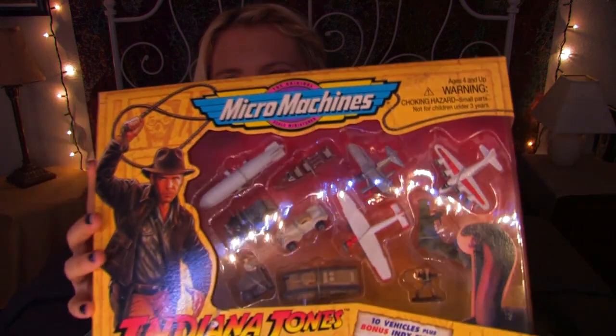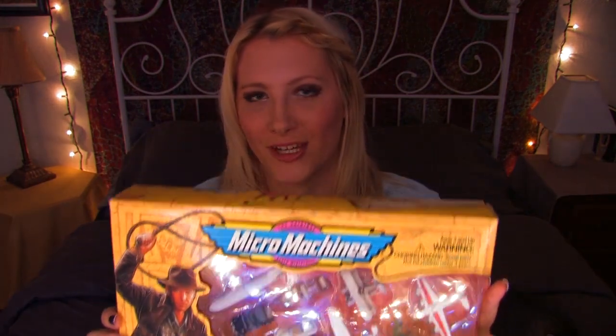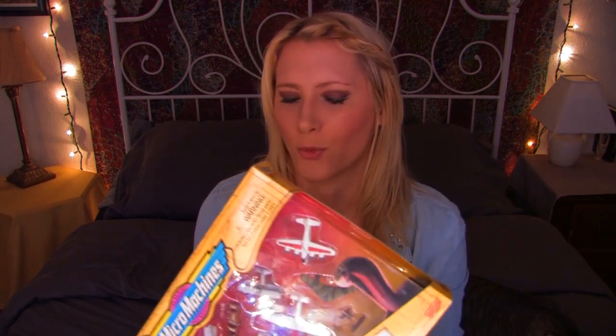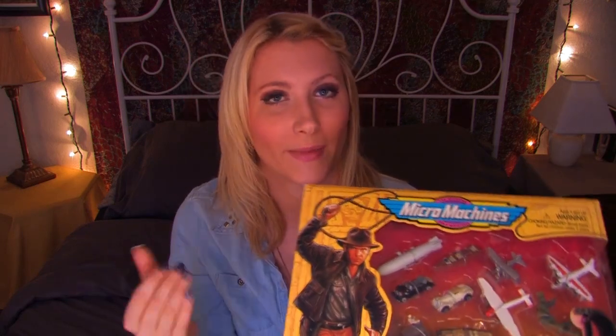Many of you guessed correctly that today's topic would be Indiana Jones. That's what I'll be talking about today, because I was recently given this set of Indiana Jones micro machines from 1995. I thought it was perfect because I've been wanting to do Indiana Jones for a long time, but it's never quite made it to number one in the votes for Time Travel Tuesday. So here it is, and I'm going to share these with you and tell you everything that I know about Indiana Jones.